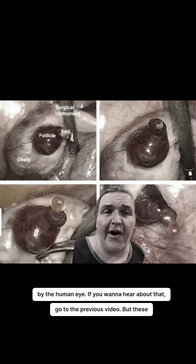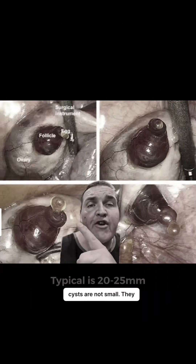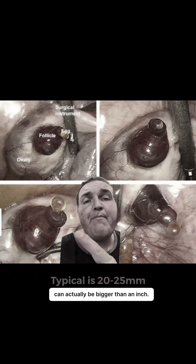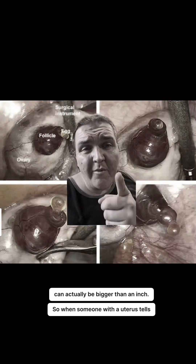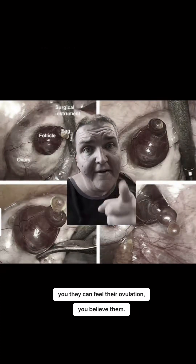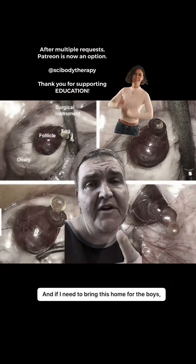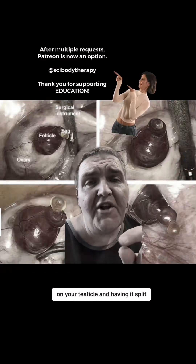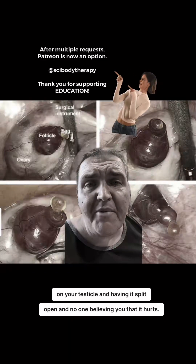If you want to hear about that, go to the previous video. But these cysts are not small — they are just under an inch, and some can actually be bigger than an inch. So when someone with a uterus tells you they can feel their ovulation, you believe them. And if I need to bring this home for the boys, imagine having a one-inch cyst on your testicle and having it split open and no one believing you that it hurts.